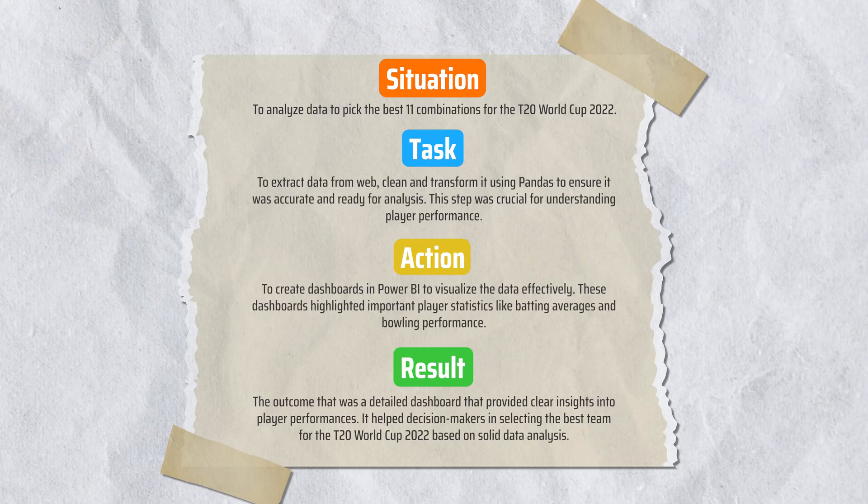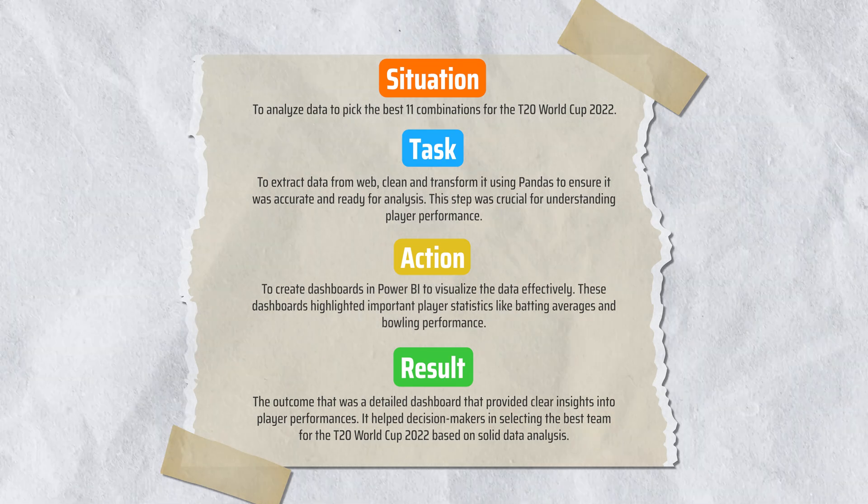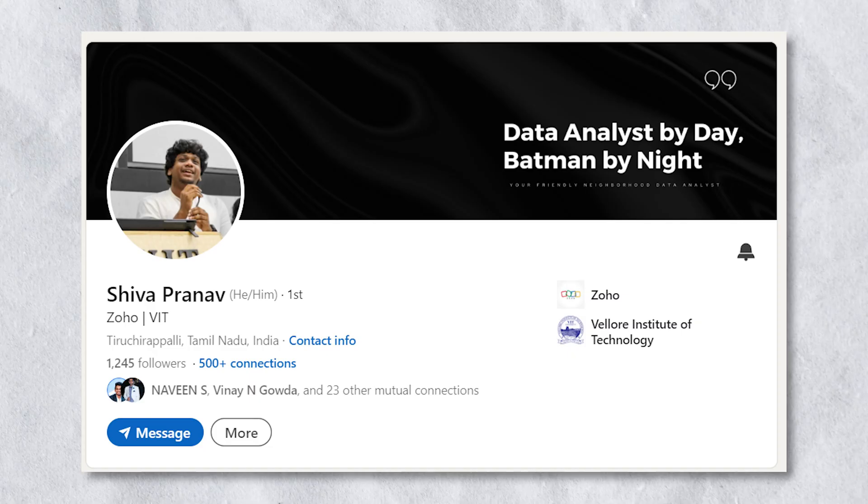Here is how to use the STAR method to mention this project on your resume — all of this is available as a PDF in the video description. We have a learner, Shiv, who landed an internship at Zoho using this project; he mentioned that all the interview questions were based on this project. Doing guided projects is good — it helps you get up and running.